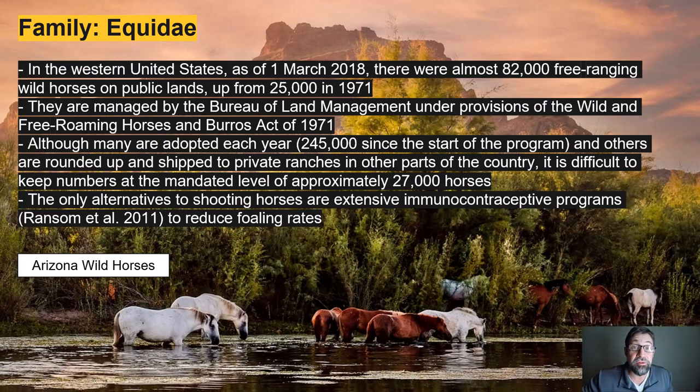In the western United States, as of March 2018, there were almost 82,000 free-ranging feral horses on public lands, up from just 25,000 in 1971. These feral horses are descended from domestic horses that the Spaniards brought to the New World several hundred years ago. They're now managed by the Bureau of Land Management under the Wild and Free-Roaming Horses and Burros Act of 1971. Although many are adopted each year — some 245,000 at the start of the program — and others are rounded up and shipped to private ranches, it's still been difficult to keep the number at the mandated level of approximately 27,000 horses.